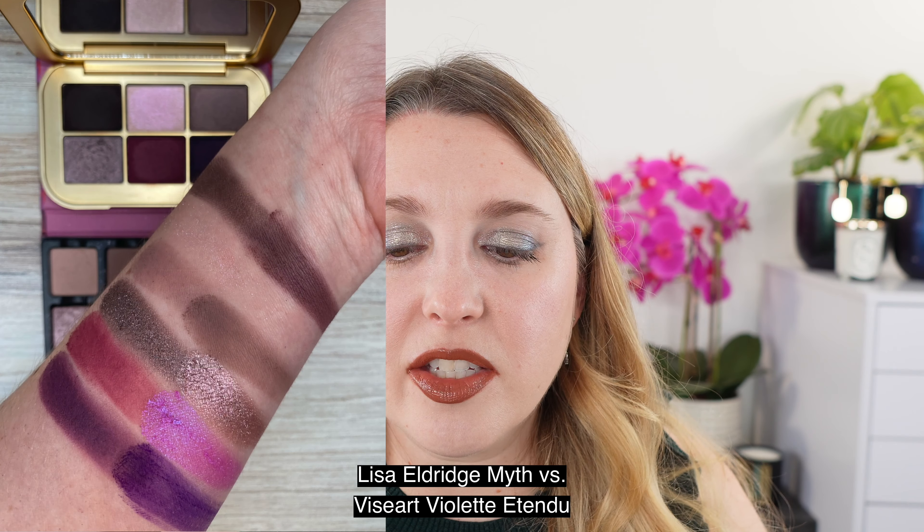Moving on, we have the Viseart Violet palette — I love it but a lot of these shades won't match up. What does match up pretty well is the very first shade in Myth; the Violet palette shade is just a little more purple. The third swatch in the Myth palette is a bit softer and more mauve than the Viseart. The shimmers in the Viseart are more vibrant overall. You can see the bright pink in the Viseart is actually a duochrome — bright pink with a touch of purple and blue shimmer, so there's a little color shift.